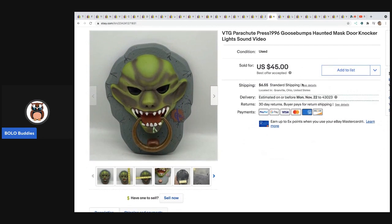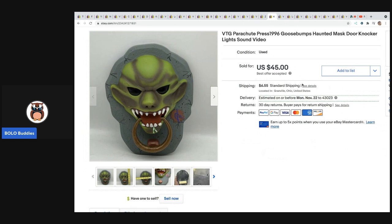The next item came out of a mystery box. It is a Goosebumps Haunted Mask Door Knocker — tested and working. There is a video in the description and this sold in less than seven days for $45 plus shipping.